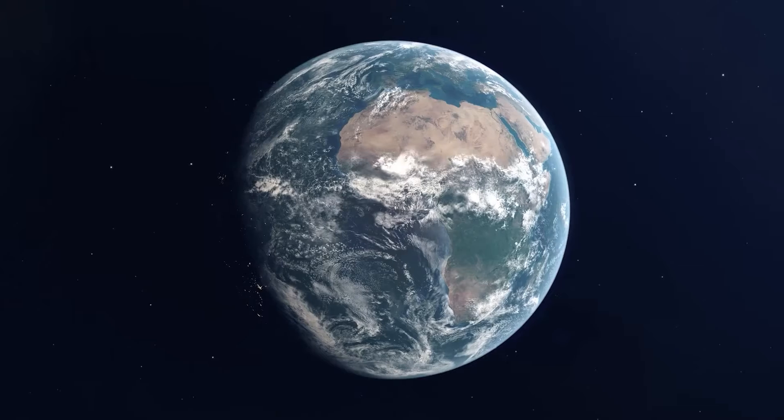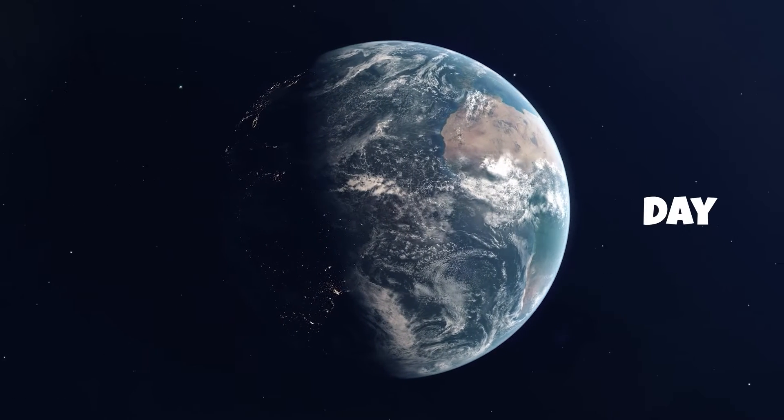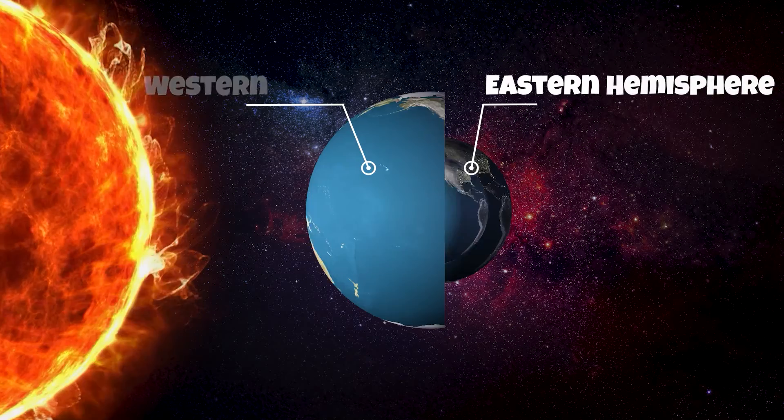This rotation is the reason that there are day and night cycles on the earth. That's because at any given point in time, half of the earth is facing the sun while the other half is shadowed. So if it's daytime in the western hemisphere of the earth, it is nighttime in the eastern hemisphere.